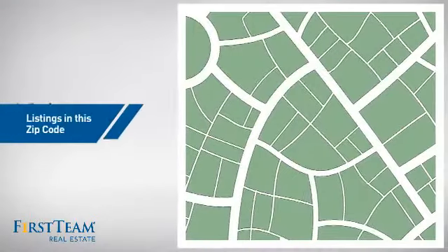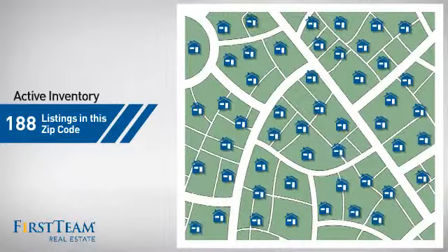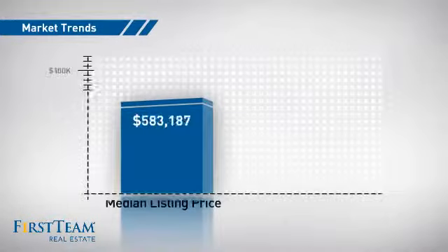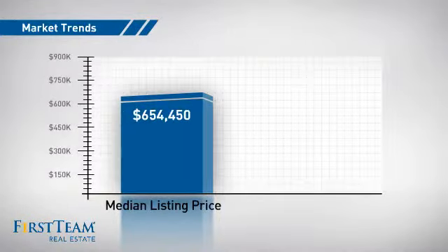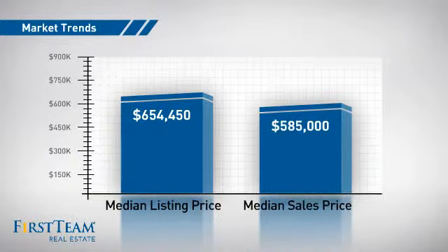Wondering how it stacks up against the competition? There are now just under 190 homes on the market within this zip code, with a median list price of just over $650,000 and a median sale price of just over $575,000.